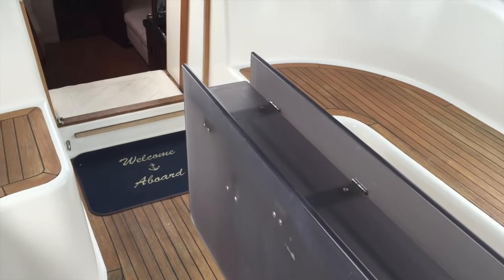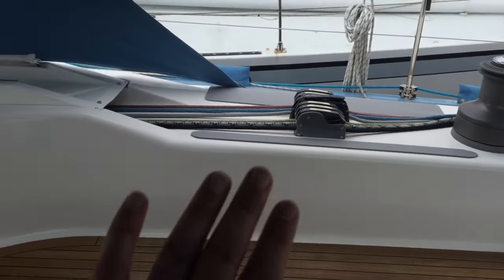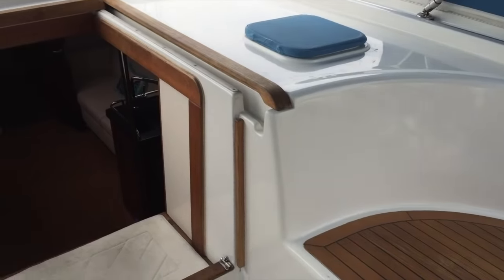We have a nice cockpit table here, and as we walk up forward you can see the nice seating with a high backrest giving a really comfortable feel offshore.